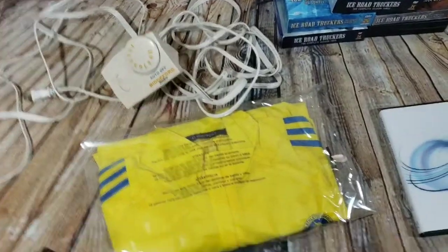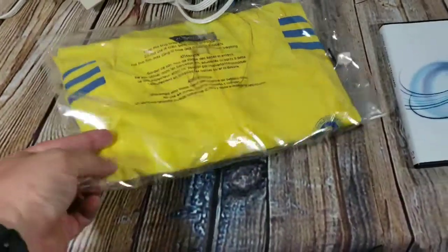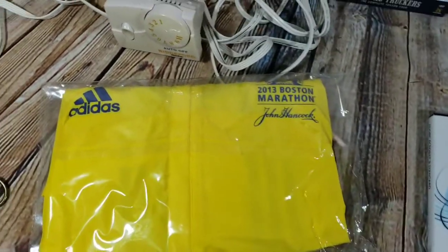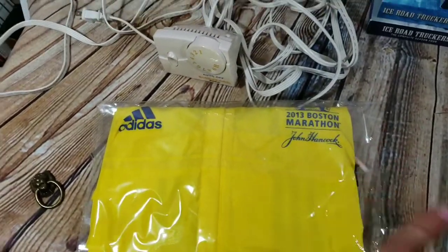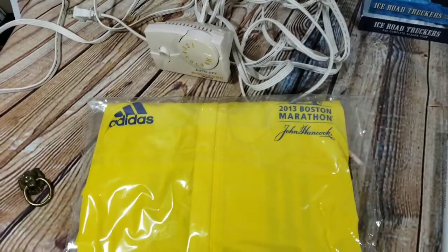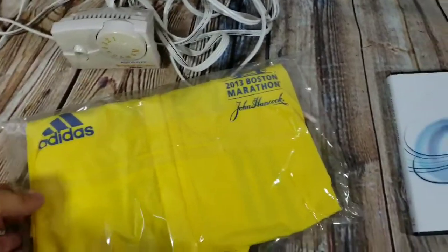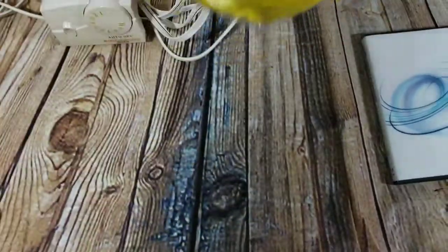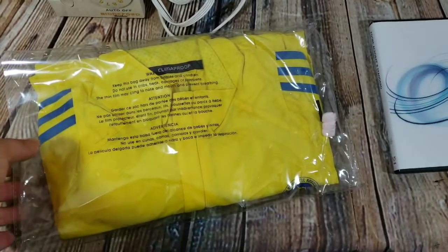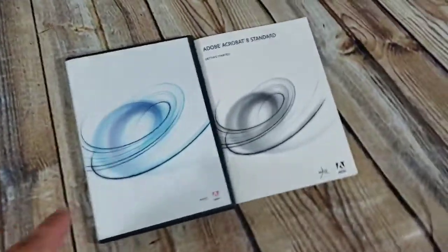This is an Adidas Boston Marathon 2013 jacket — has a couple of stains on one sleeve and the collar, not too bad but definitely visible. I listed it and it sold full price at $35 shipped. I was thinking I might get a $20 to $25 offer, but after having it for a while, someone came through and paid full price.